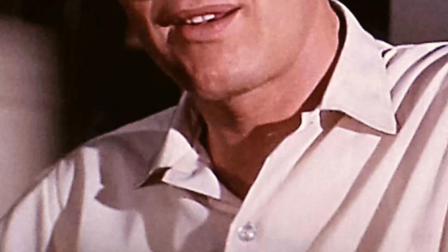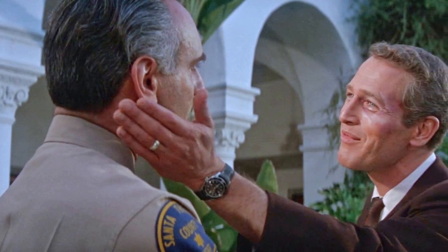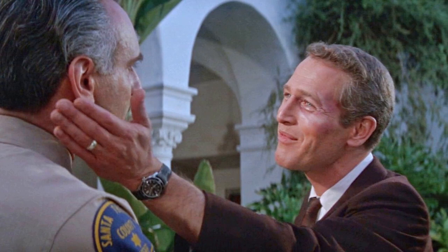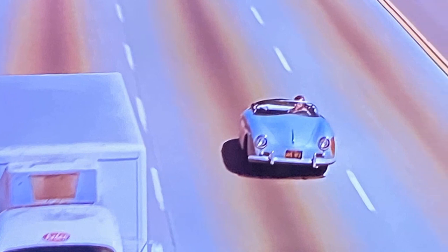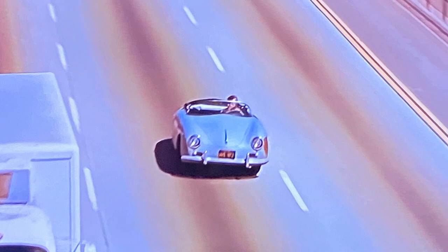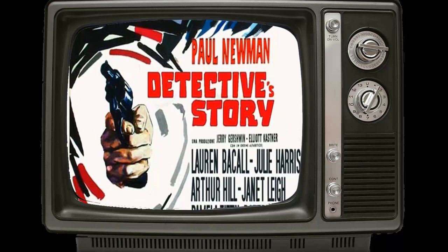Perhaps the most memorable aspect of Harper is its opening credits sequence, a creation of renowned screenwriter William Goldman. In this sequence, Harper is depicted rummaging through the trash to salvage used coffee grounds for his morning cup. Paul Newman's portrayal of Harper's dismay at the result instantly forged a connection between the character and the audience. Ironically, this captivating opening sequence was the last addition Goldman made to the script. Harper remains a classic in the crime genre, with these intriguing tidbits adding a layer of fascination to its legacy.